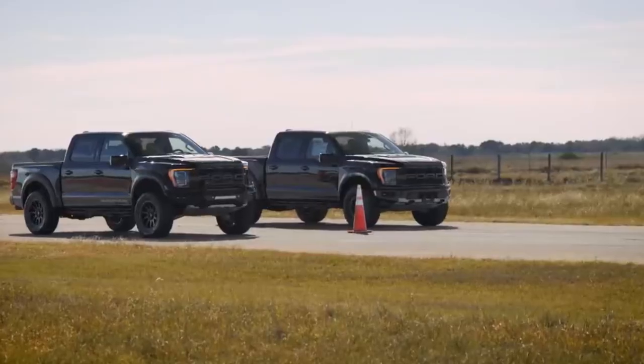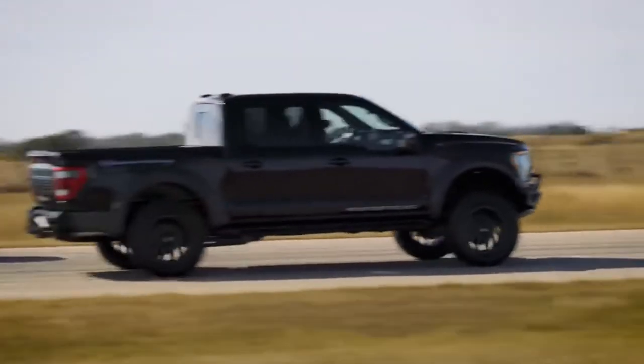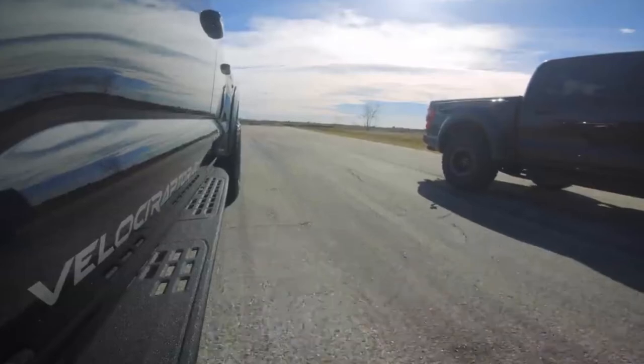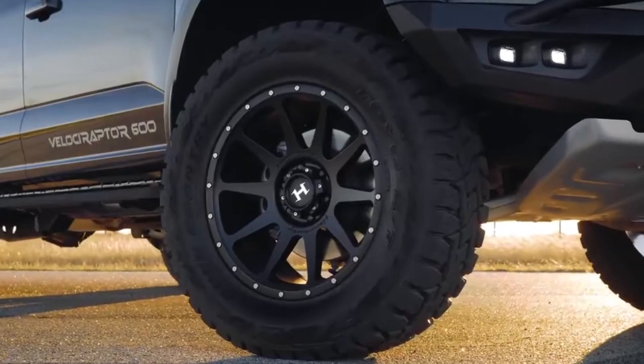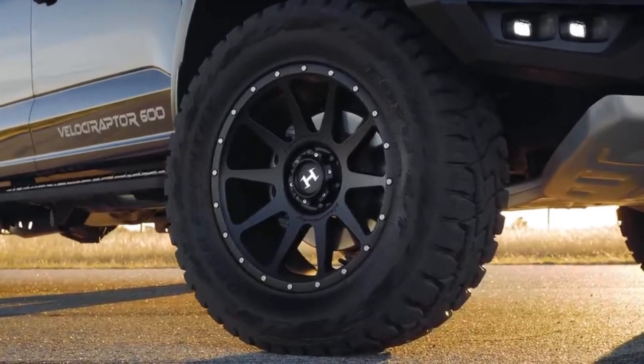Let's check out what makes this Raptor a Hennessey Velociraptor. This Gen 3 Raptor is equipped with the Hennessey Velociraptor 600 including its Stage 1 off-road package. Take a closer look — these are the Hennessey 20-inch wheels fitted with 35-inch off-road tires. It's a very nice combination for both off-road and highway performance — a very balanced setup.